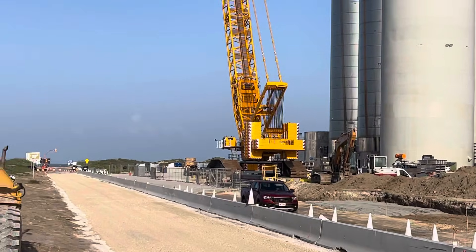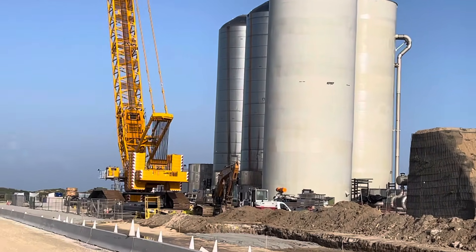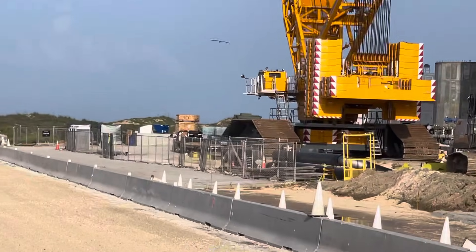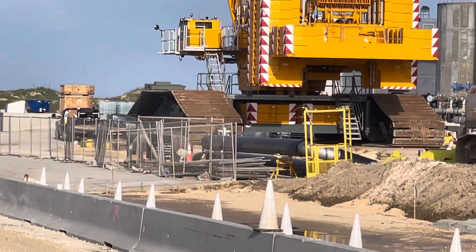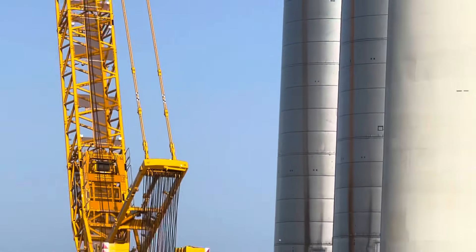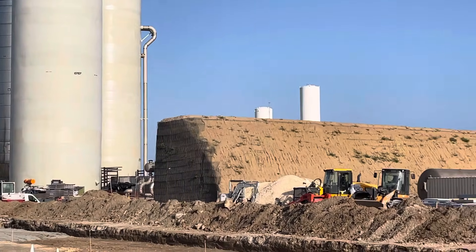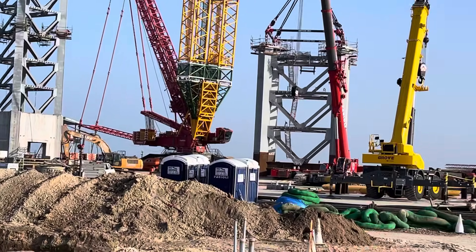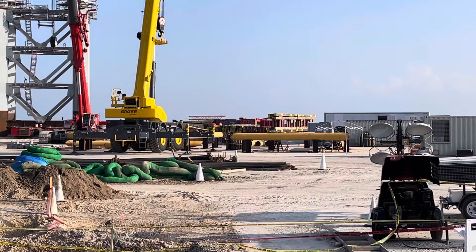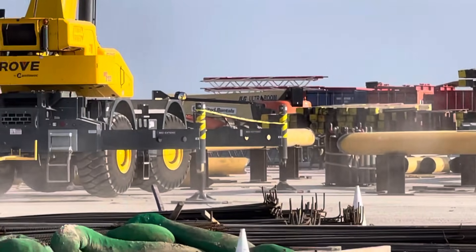They've also been using the big crane to move pieces of pipe to behind those tanks, lifting pieces of metal off trailers. Trailers have been driving up with pipes and other pieces of equipment, and the crane has been lifting them to behind the tanks. There are also some yellow pipes here that some people are interested in.